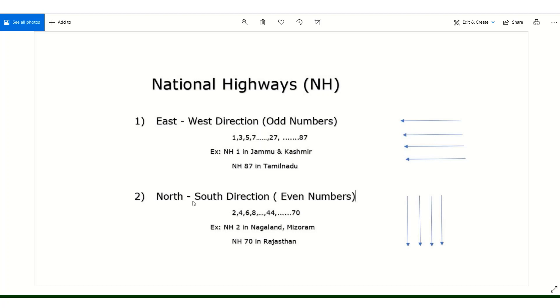Similarly, the second category is North-South direction. Highways running in the North-South direction are given even numbers — NH2, NH4, NH6, NH8, up to NH70. The starting number is 2 and the ending number is 70. For example, NH2 is in Nagaland-Mizoram and NH70 is in Rajasthan.